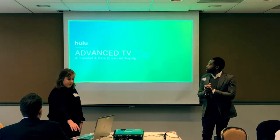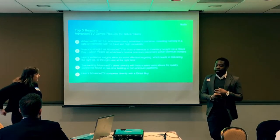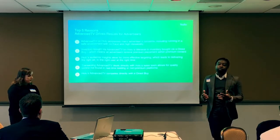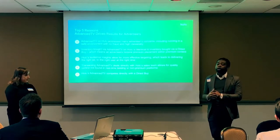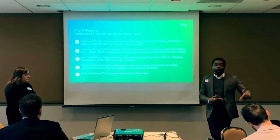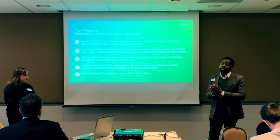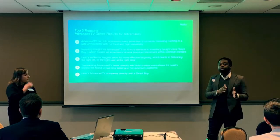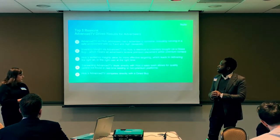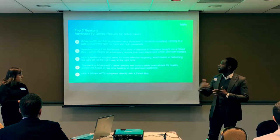Programmatic at Hulu is called Advanced TV. We launched our programmatic offering in December 2015. Most people view programmatic as a more efficient way to buy unsold inventory across display and desktop. But since almost 80% of our inventory is consumed on a connected TV device, we shifted branding to Advanced TV to stay aligned with our inventory reality and Hulu's value propositions.